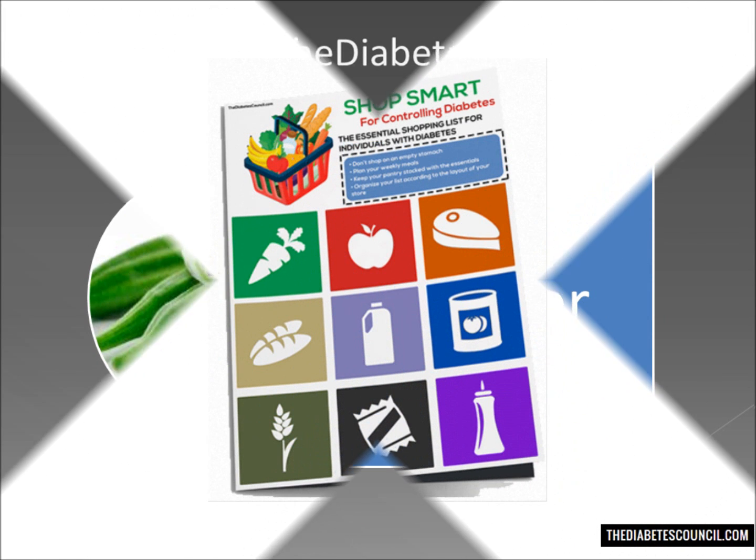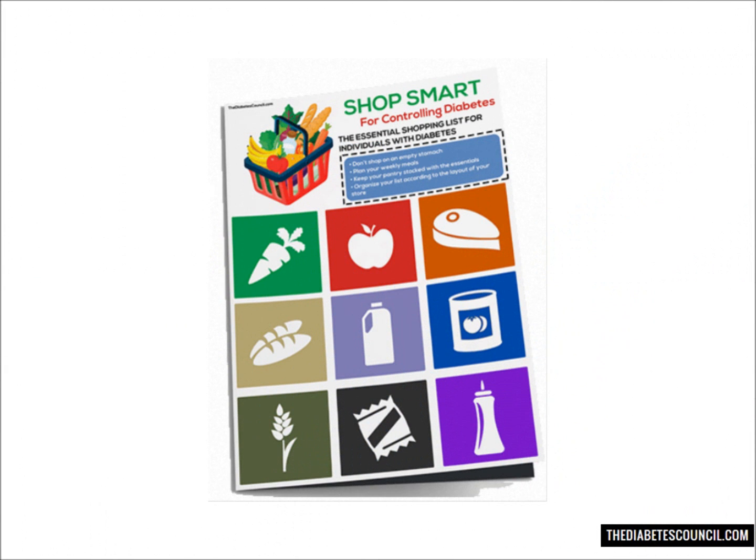But before we get into that, make sure you download my free diabetes management book, which also includes a diabetes grocery shopping guide with foods to eat and avoid, by clicking the link below.